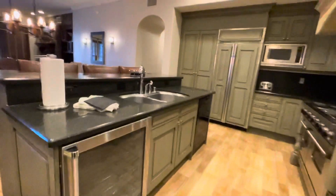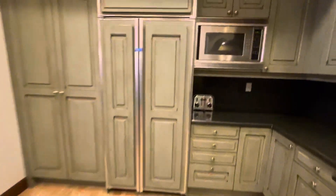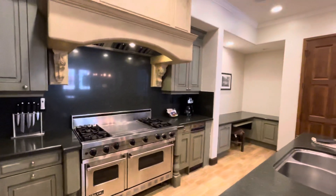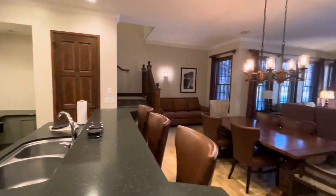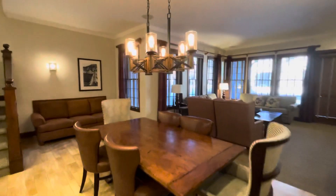There are HOA fees associated with the fractional ownerships. These villas come turnkey. The three bedrooms are unique in that they have an open floor plan with the dining room, living room, and kitchen all in one.